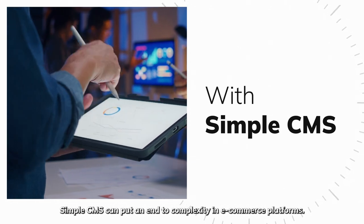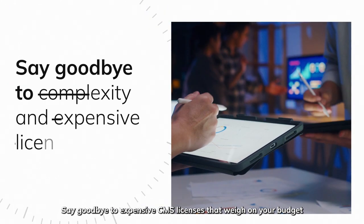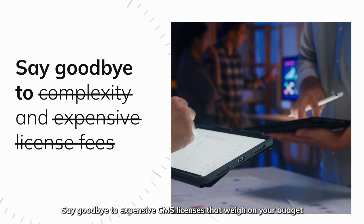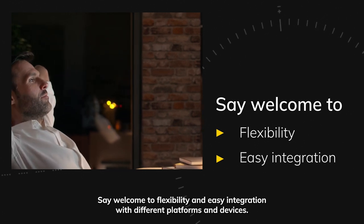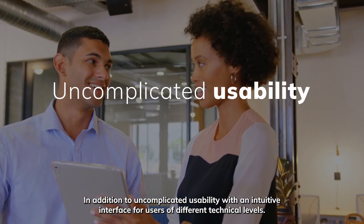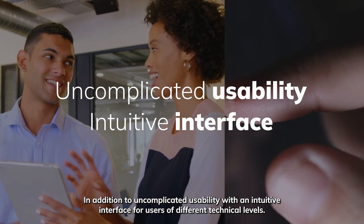SimpleCMS can put an end to complexity in e-commerce platforms. Say goodbye to expensive CMS licenses that weigh on your budget. Say welcome to flexibility and easy integration with different platforms and devices, in addition to uncomplicated usability with an intuitive interface for users of different technical levels.